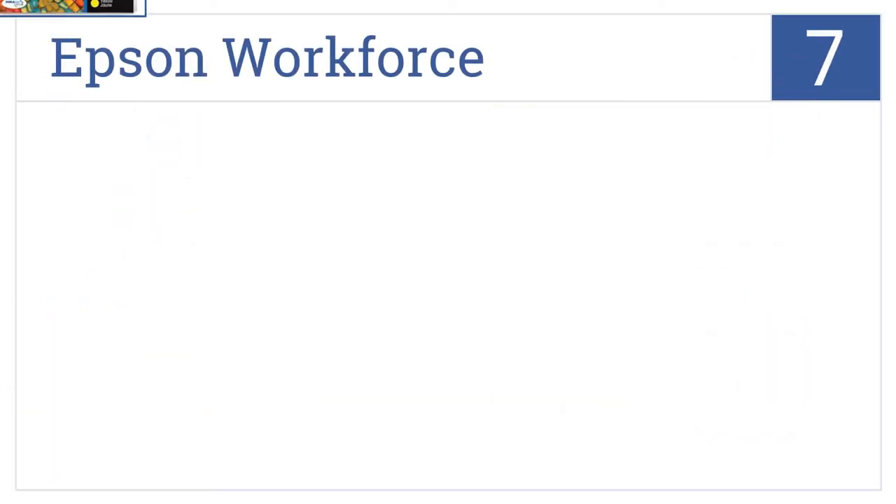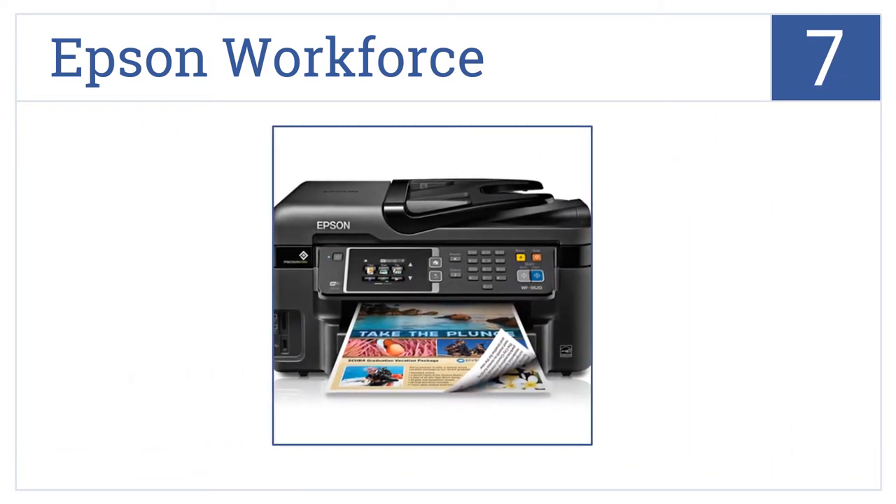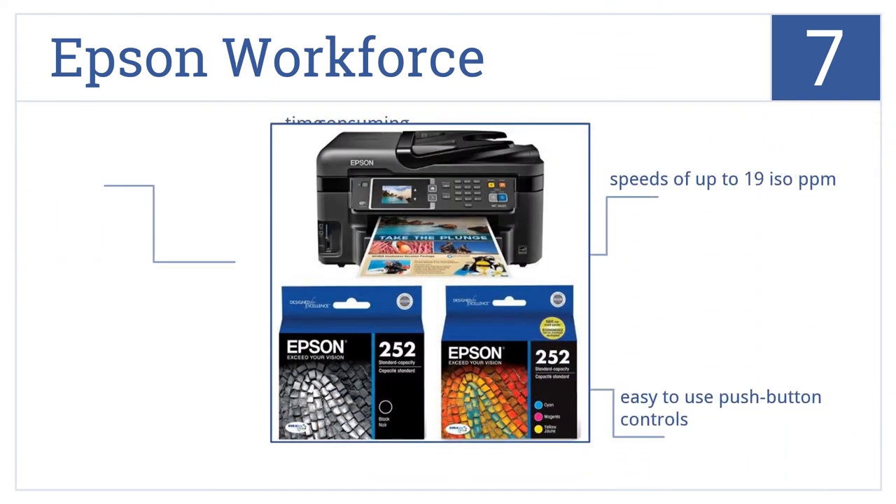Starting off our list at number 7, the Epson Workforce printer uses DuraBrite pigment ink and has a 35-page automatic document feeder to make quick work of your printing projects. It delivers speeds of up to 19 ISO pages per minute and comes with easy-to-use push-button controls. However, it does take a little while to put together.